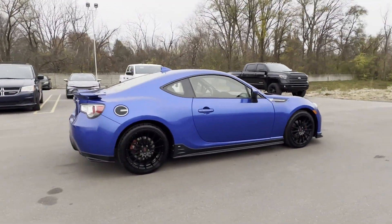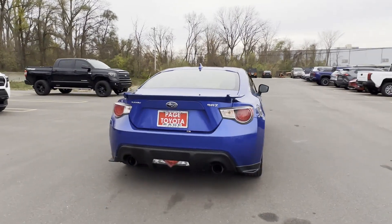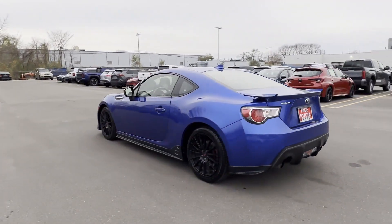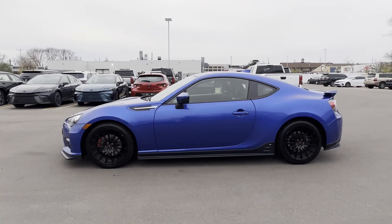Features include satellite radio, navigation, multi-zone air conditioning, heated side view mirrors, leather seats, HID headlights, Bluetooth, brake assist, keyless start, and a rear spoiler.